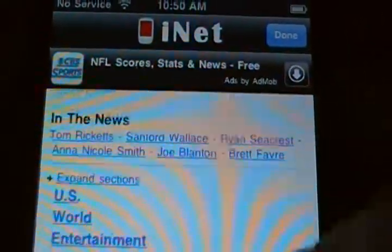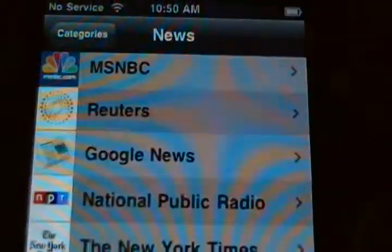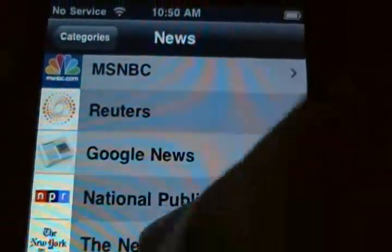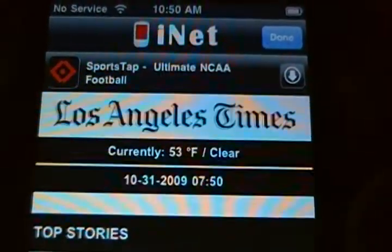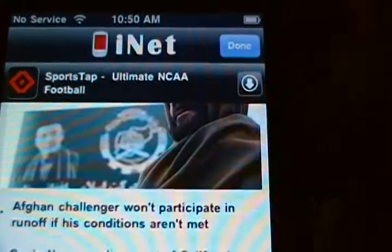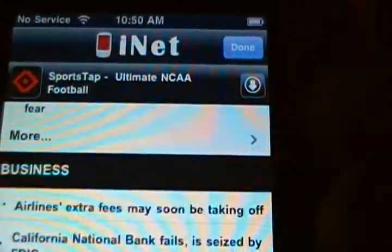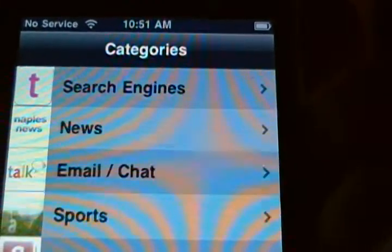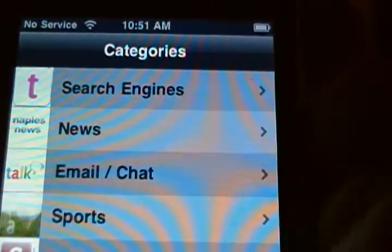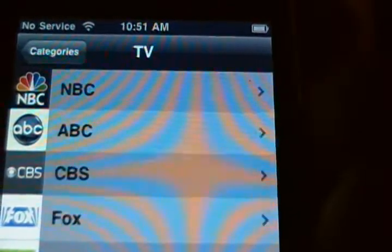These sites are all what they call smartphone-ready or iPhone-ready, so they've been formatted to display very nicely on the iPhone. Here's what the LA Times looks like — good pictures, very fast, does a lot of things extremely well. It's the best iPhone app I've found that does all of this in one fell swoop.